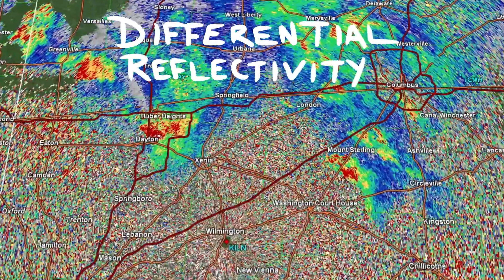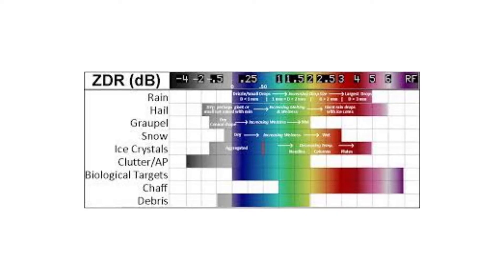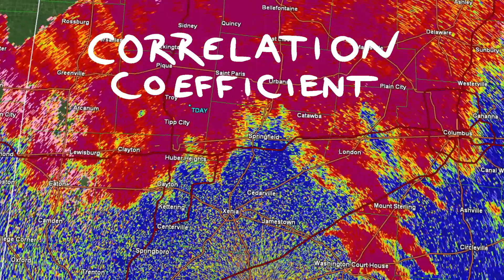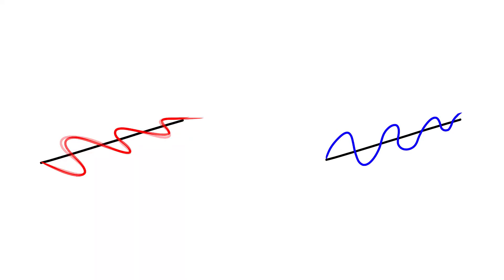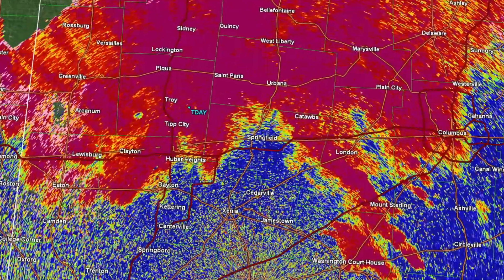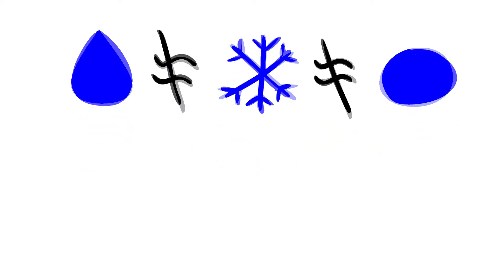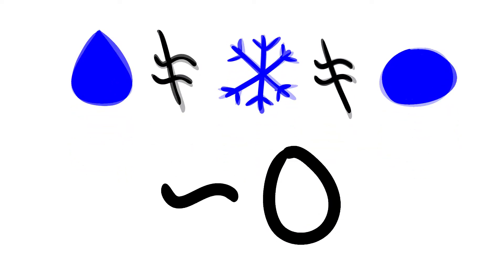Differential reflectivity relates the reflected horizontal and vertical returns as a ratio, which can help indicate precipitation states and droplet shape. Correlation coefficient is another relation between the horizontal and vertical returns — not as a ratio, but as a statistical correlation. In a typical rain shower, rain droplets are roughly the same size and shape, so they are very correlated, yielding a coefficient near 1, or nearly 100% related. In the case of mixed precipitation like rain and hail or rain and snow, there is wild variation between each precipitation particle, and the correlation coefficient is closer to zero.